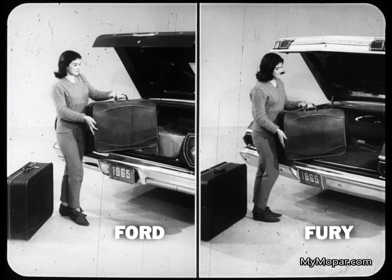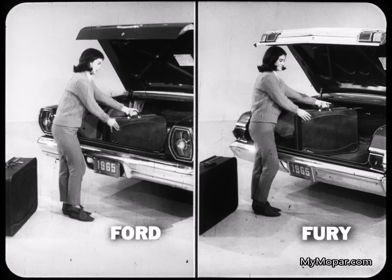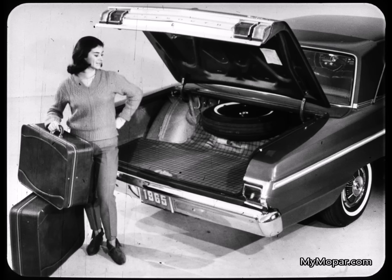Inside the deck lids, there are more differences. The young lady has a strenuous 26-inch haul to get her bag up and into the Ford trunk. The Fury trunk sill is three and a half inches closer to the ground — a big difference when you're loading the trunk. Unloading, she has a long ten-and-a-half-inch lift to remove her bag from the Ford. With Fury, she has less than half that lift, a mere five inches. The Fury trunk floor is wider than Ford's, with the spare up out of the way and the deck lid opening almost six inches wider. That makes a total of three trunk points for Fury.